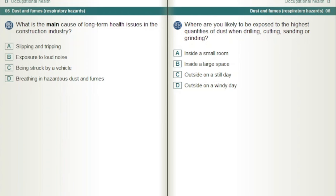Where are you likely to be exposed to the highest quantities of dust when drilling, cutting, sanding or grinding? Inside a small room.